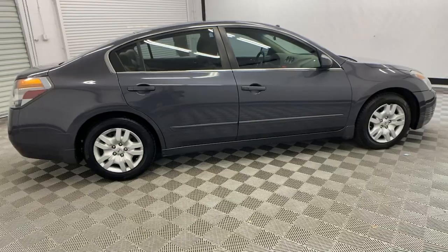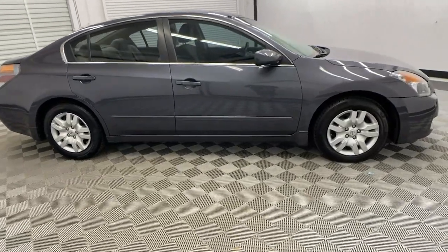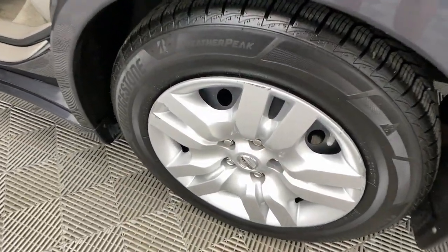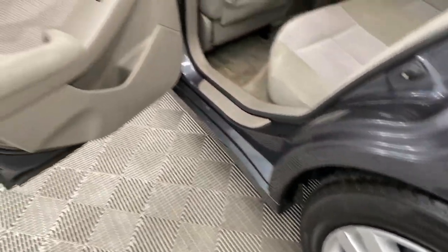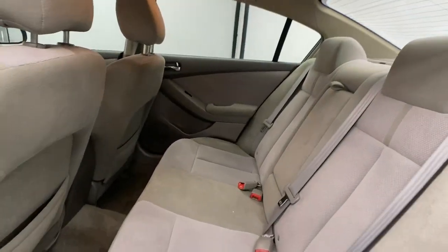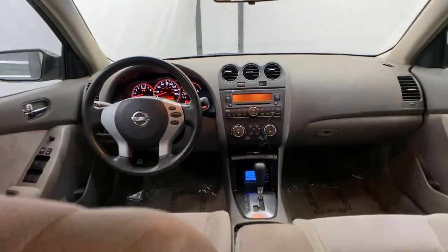These are just some of the great options this vehicle comes with: keyless entry, steering wheel audio controls, alarm, intermittent wipers, passenger vanity mirror, tire pressure monitoring system, rear reading lamps, trip computer, driver vanity mirror, and power windows.